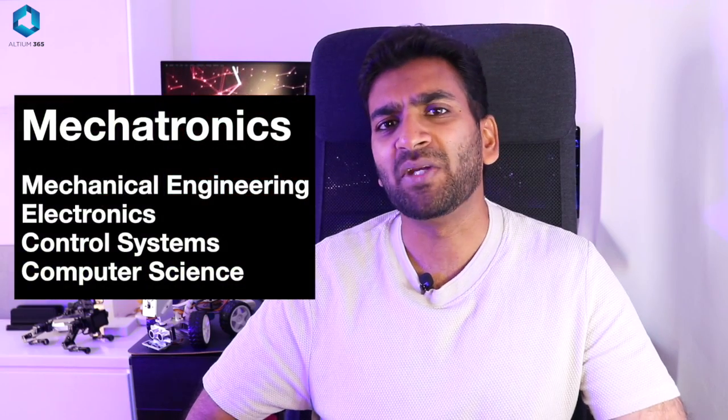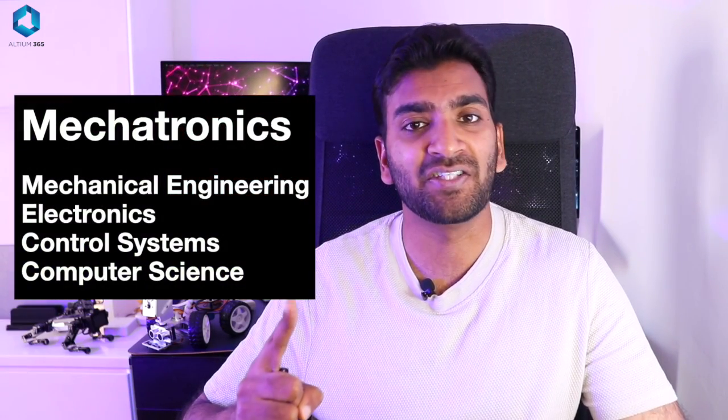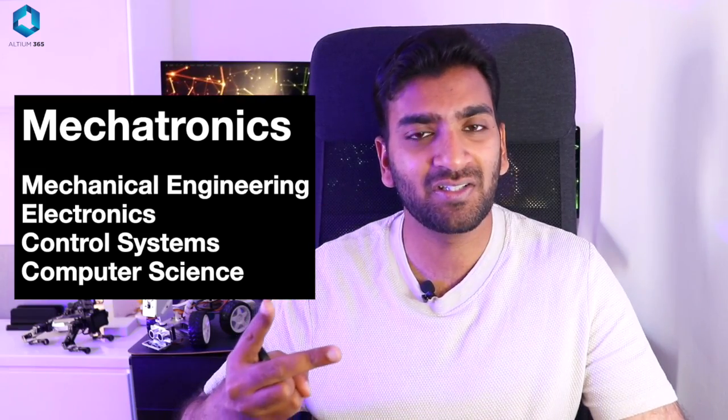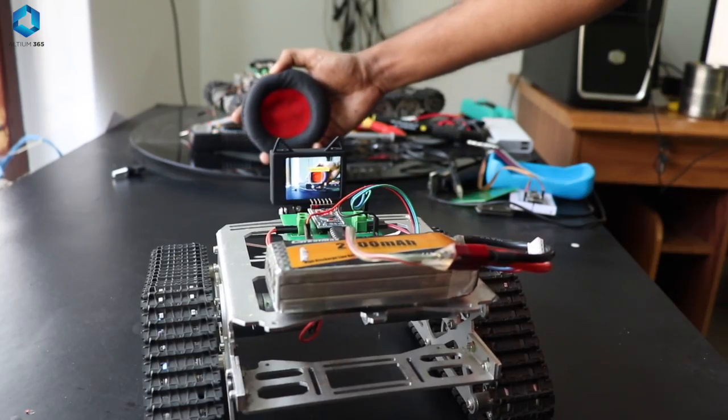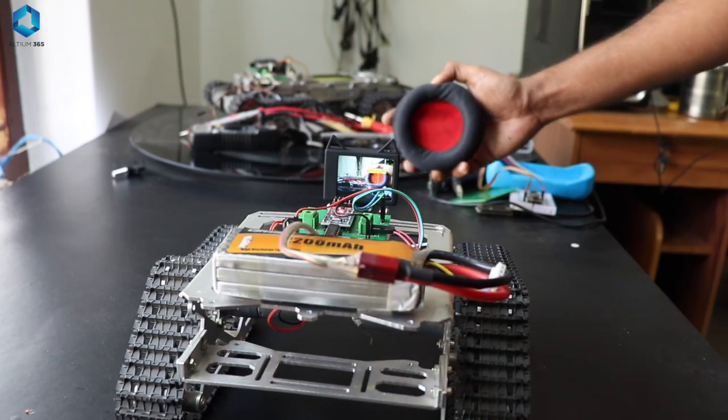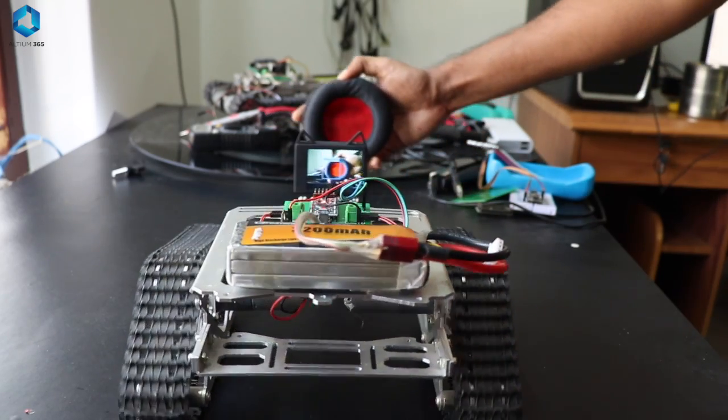So what exactly is mechatronics? Mechatronics might sound a little complicated, but when you break it down it makes total sense. Mechatronics is a recipe that combines mainly four ingredients: one, mechanical engineering; two, electronics; three, control systems; and four, computer science components. Before we dive deeper, let's take a closer look at these four components — understanding this will give you a clear picture of what you will be studying and how each part contributes to building amazing robots.